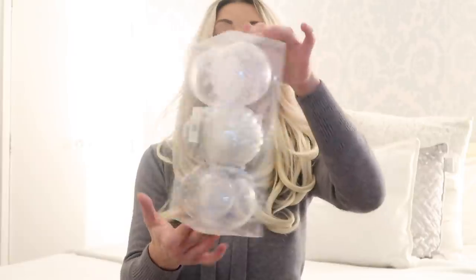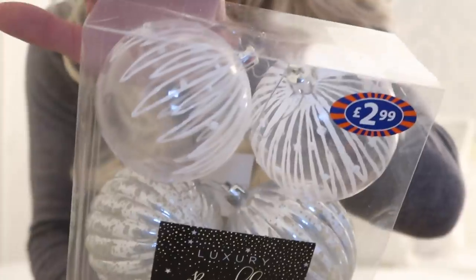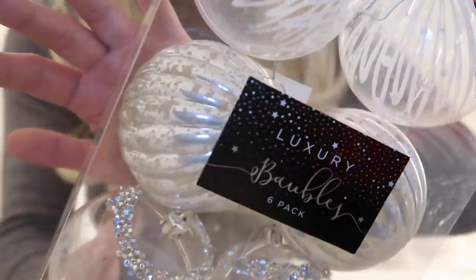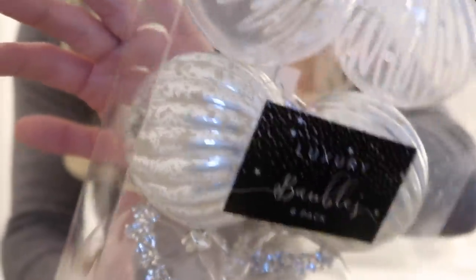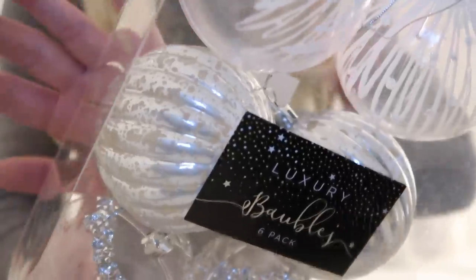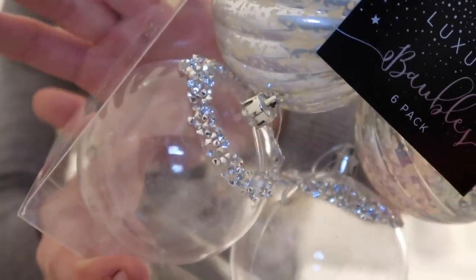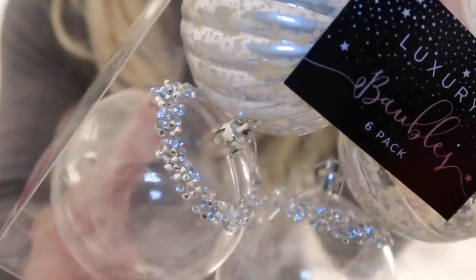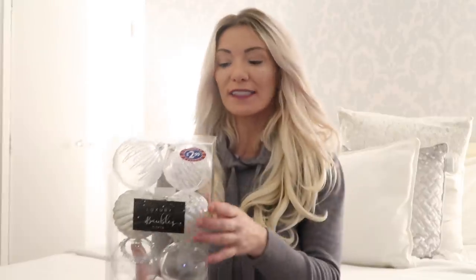I also picked up another pack with a different design — these have more white in them and they're see-through. There's a beautiful clear one at the top, then one that's like a mercury speckled silver finish. And then the ones I really wanted: they've got little diamantes at the top, they're clear, absolutely stunning, and really good sizing. At £2.99 for a pack of six I couldn't resist.